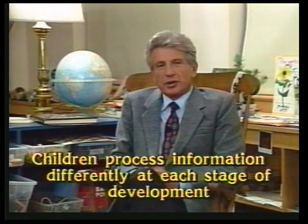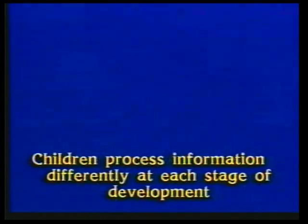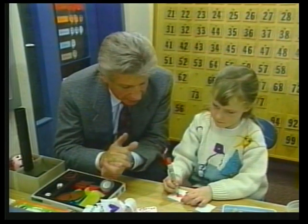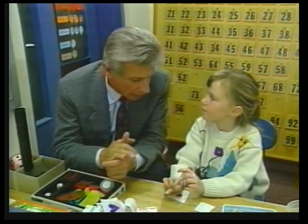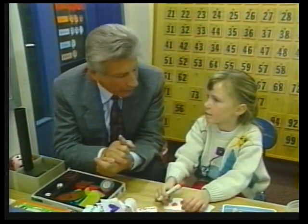Now, I'd like to turn to the next principle: that children process information differently at each stage of development. From about the age of six or seven to about the age of 11 or 12, the concrete operational period, children can operate upon concrete classes and relations, but not abstract ones.